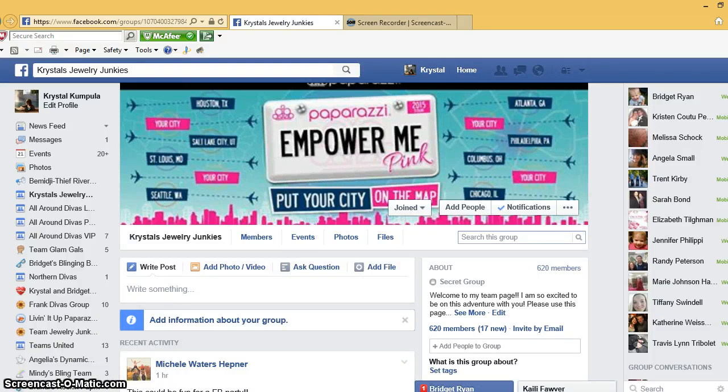Hey everyone, it's Crystal. Tonight I decided to do a video on showing you how to set up a Facebook page. This is geared a little bit towards new consultants, but if you aren't a new consultant and haven't set up a business page, I highly recommend it. The reason I highly recommend business pages is that it makes you show up in Google searches, which is extremely important especially when customers are googling to become consultants or are looking for consultants to host parties.